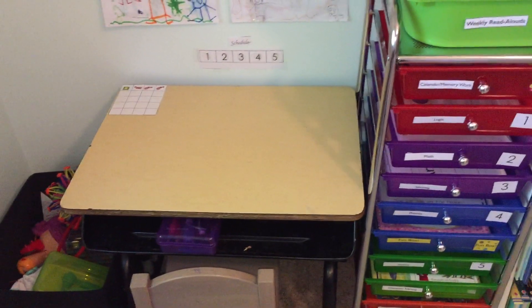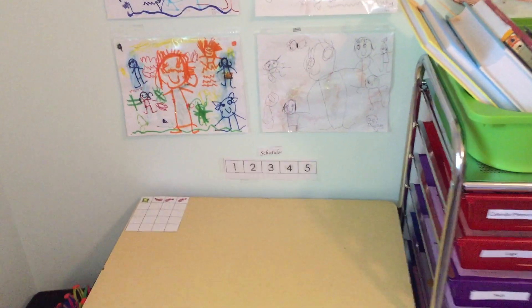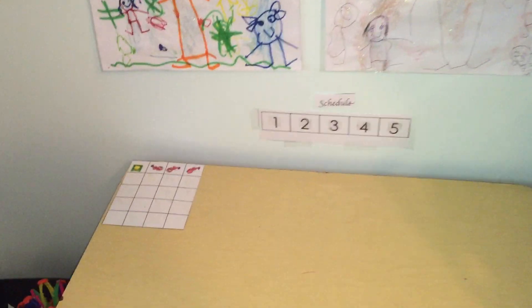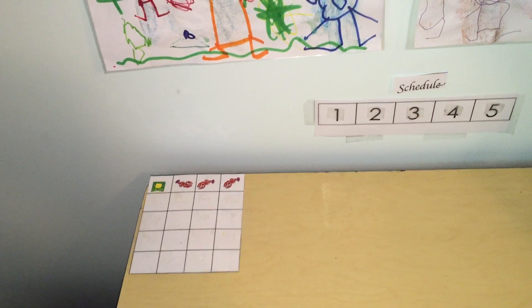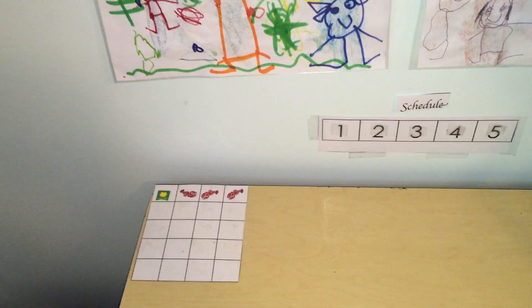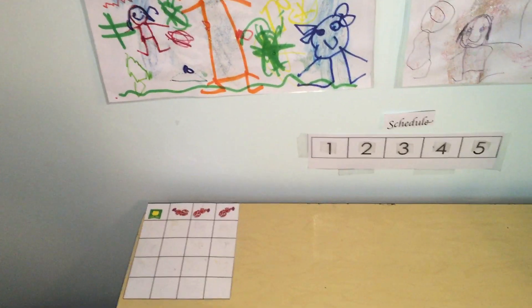She has scissors, crayons, pencils, markers, erasers — all types of things. Here we have her schedule strip for the work box. We have a sticker chart, so she gets a sticker based on her efforts and any outstanding things that she does throughout the day. Once she fills out the chart she gets to go into a prize bin, and she really loves that. I'll post a link in the description box where you can watch a video on how we do that.